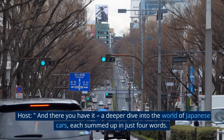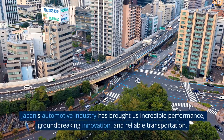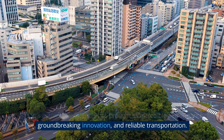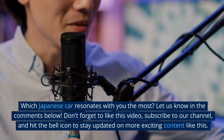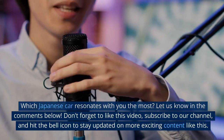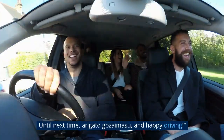And there you have it — a deeper dive into the world of Japanese cars, each summed up in just four words. Japan's automotive industry has brought us incredible performance, groundbreaking innovation, and reliable transportation. Which Japanese car resonates with you the most? Let us know in the comments below. Don't forget to like this video, subscribe to our channel, and hit the bell icon to stay updated on more exciting content like this. Until next time, arigato gozaimasu, and happy driving.